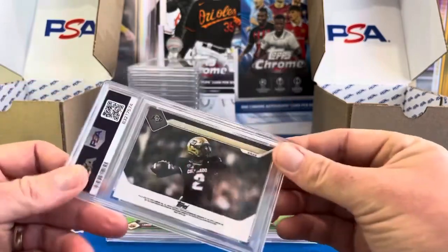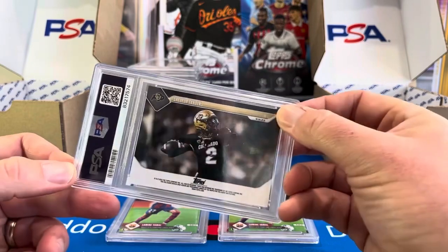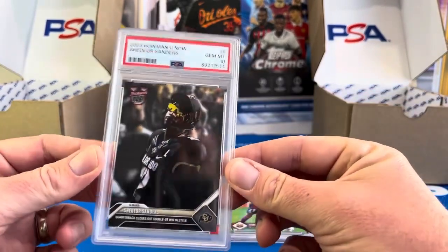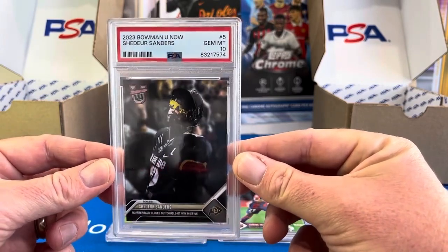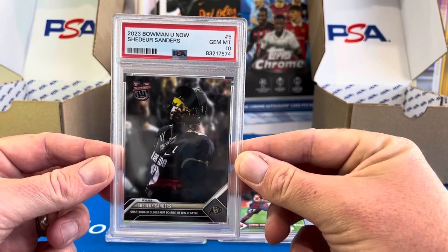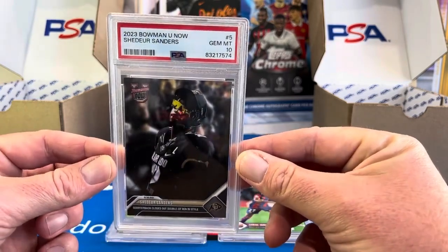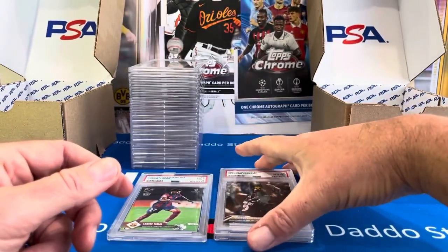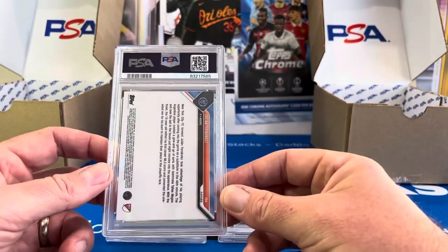Tops Now — I sent this in when Colorado still only had a loss or two. This is the Tops Now Shedeur Sanders card and that came back a 10. I haven't checked the print run on that — it's probably pretty high, but I really think that card is cool, even just for PC if we want to keep it. He's coming back to Colorado with the NIL, and hopefully Colorado can beef up the line a little bit.